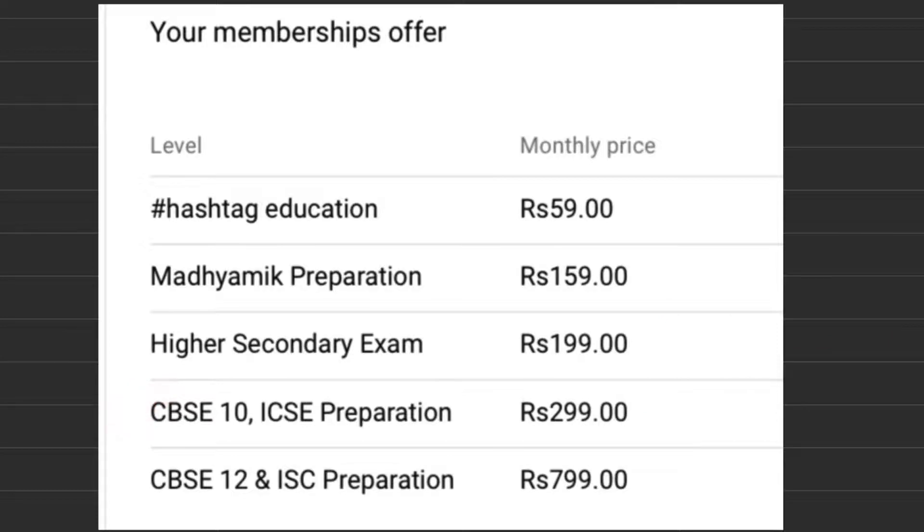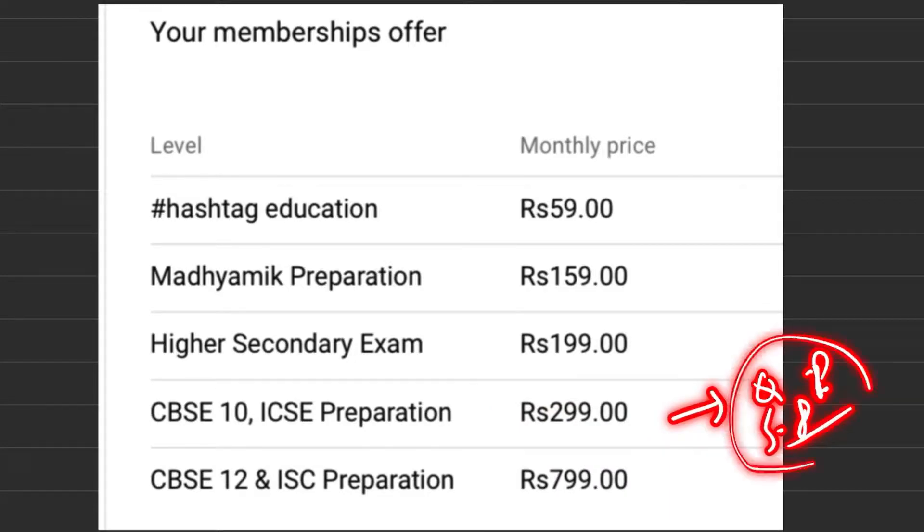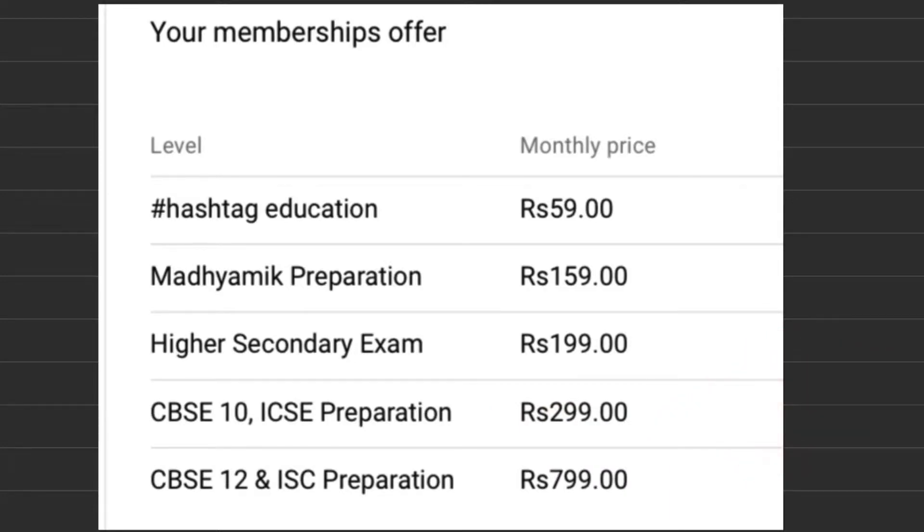For CBSE 10 and ICSE 10 preparation, you have to pay ₹299 per month. You will get exclusive videos for maths, science, and languages. We will also give you various question papers and sample papers, which are very beneficial for your exam.